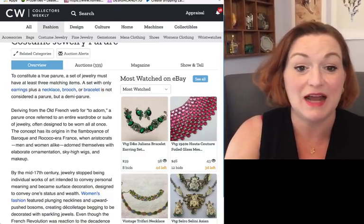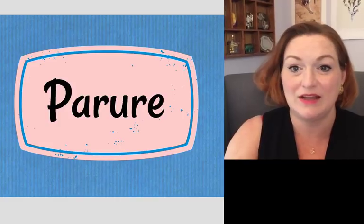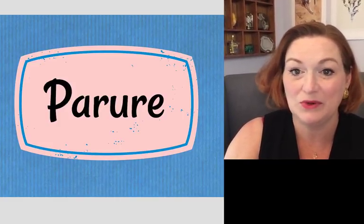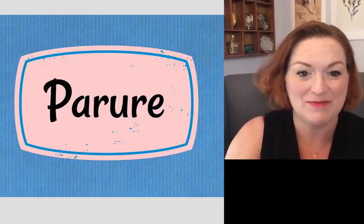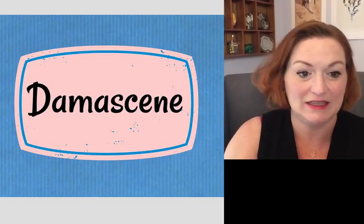So that's the parure — one of the terms I had to learn as well. If you're a jewelry expert this may be 101 for you, but it's definitely useful to know when describing or searching for matching jewelry sets.